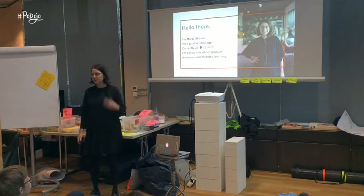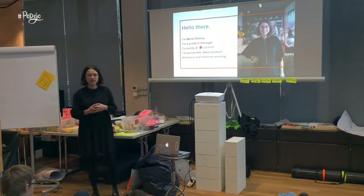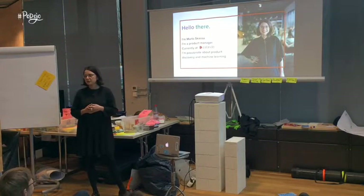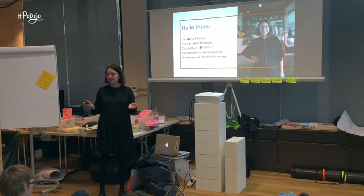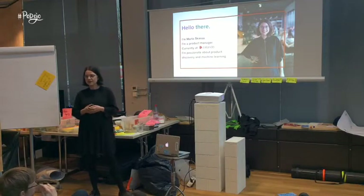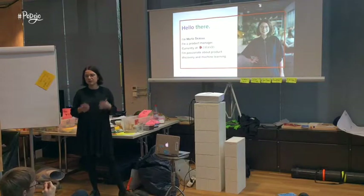But for starters, a few words about myself. My name is Marta Alcasa, I'm a product manager and I'm working at Zalando. And what I really love about product management is product discovery — talking to customers, uncovering their problems, and then trying to solve them with the right product.